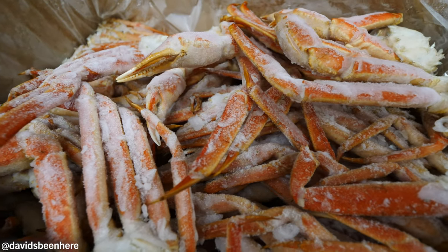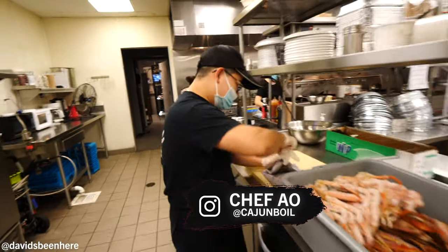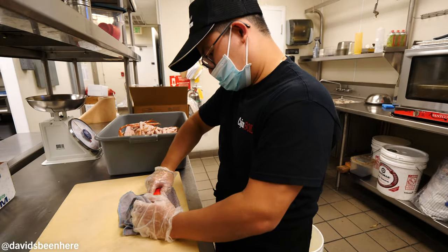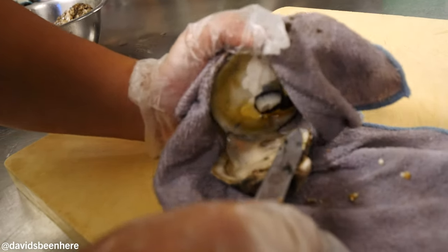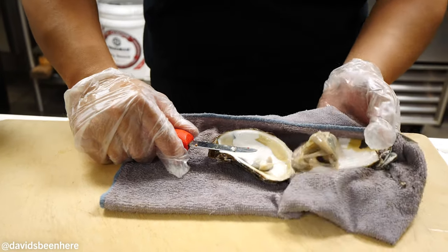Shrimp, crabs — yes! It's amazing. This is Jay, the head chef. He's opening the oysters. We're going to do some charbroiled oysters. I cannot wait. Spicy? You can try spicy or no spicy.